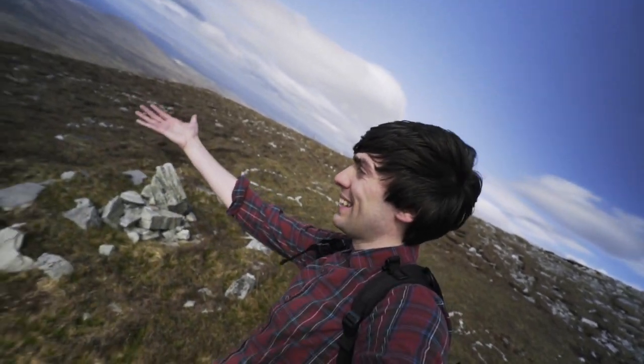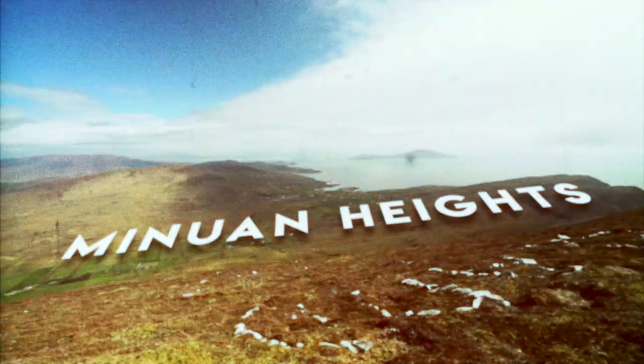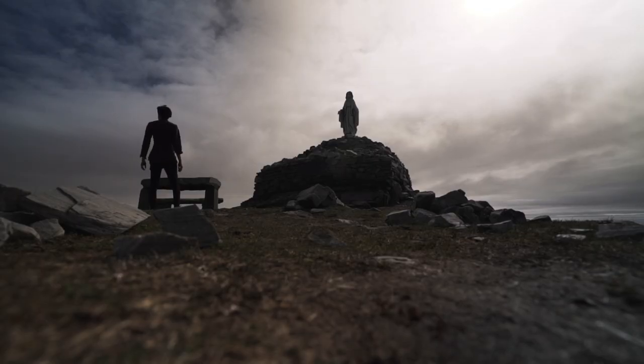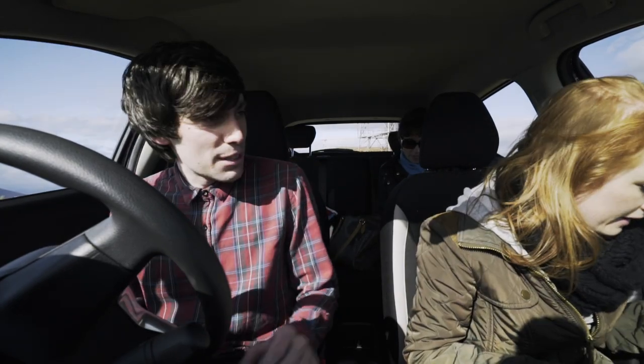Look at this view! Amazing. Well, that's going to be tough to beat.